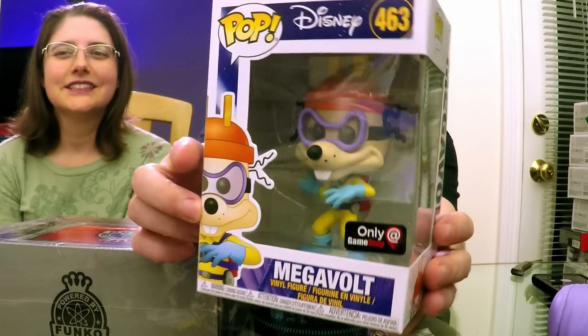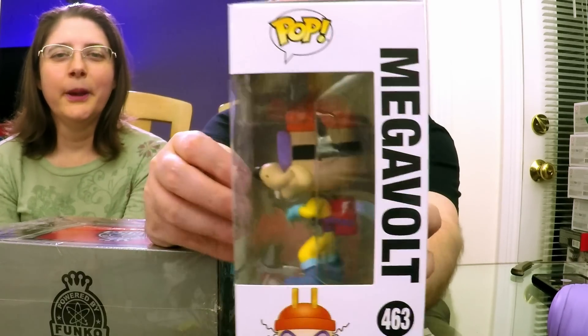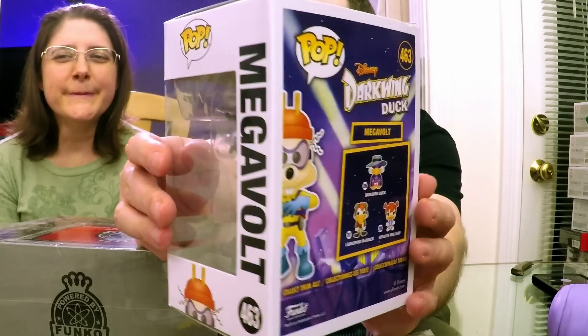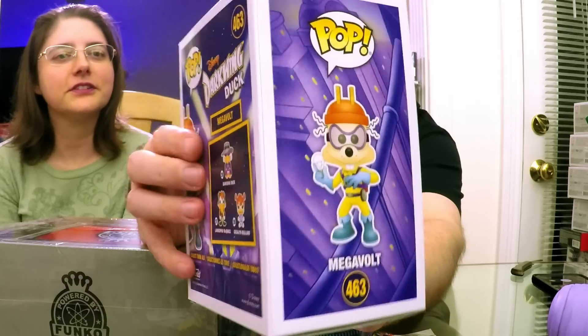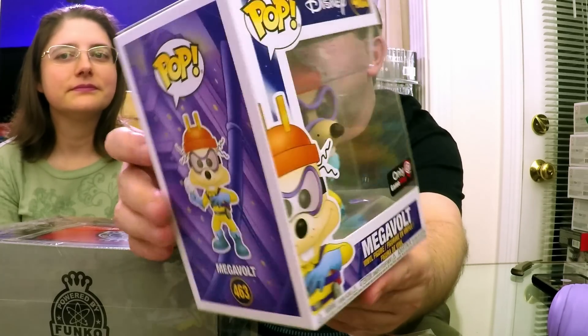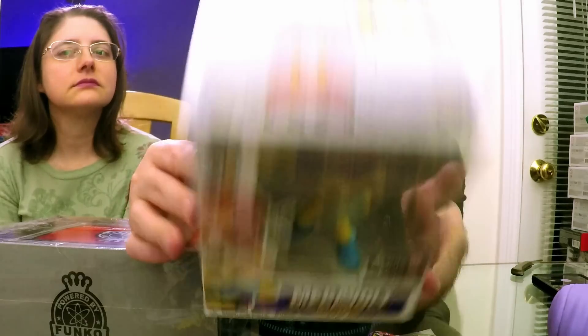This is Megavolt! Now I am going to spoil which chases exist in our boxes — this is not the one we got a chase of, but I've found out what all the chases are. This one? The chase glows in the dark. I think that's a pretty cool decision.